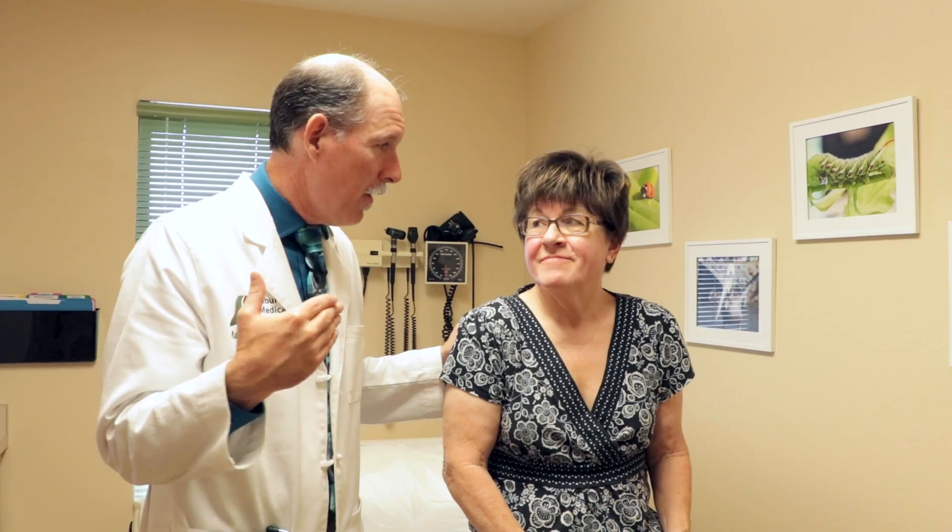Sorry you had to experience that, Wendy — thank you so much for being a part of this. If you're not already a subscriber, please subscribe. If you want behind-the-scenes material, you can be a patron on Patreon. Until next time, Dr. Mark Vaughan and Wendy telling you to stay in good health.